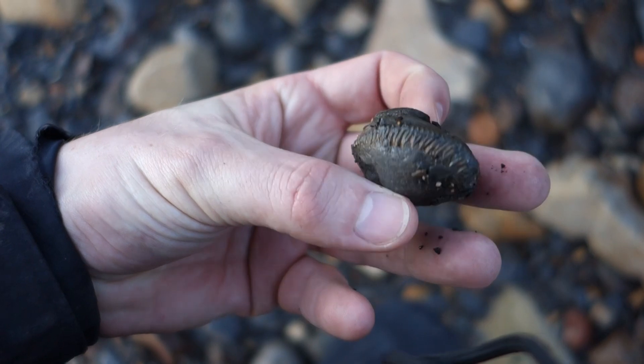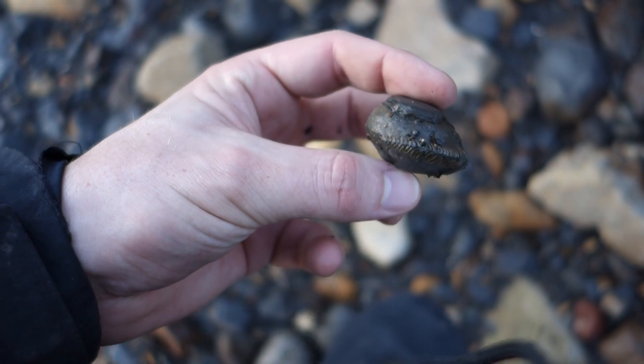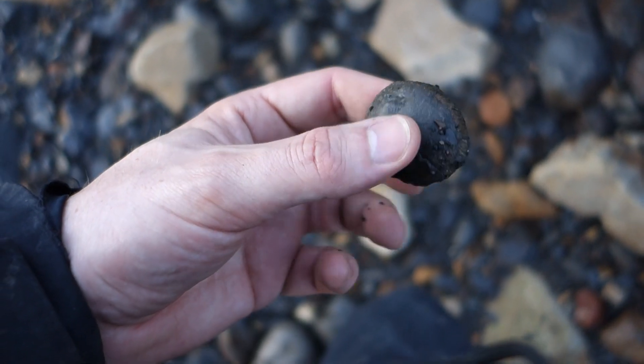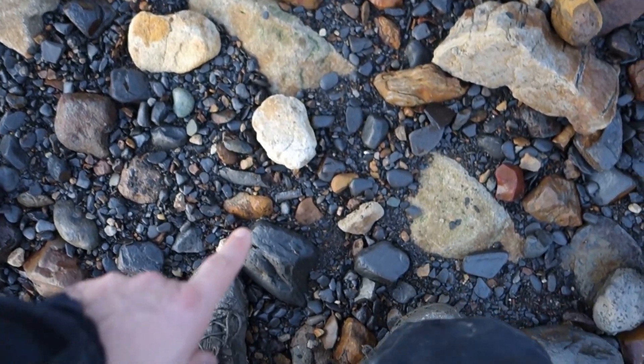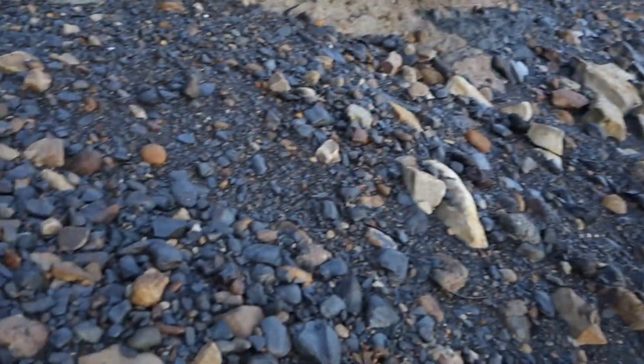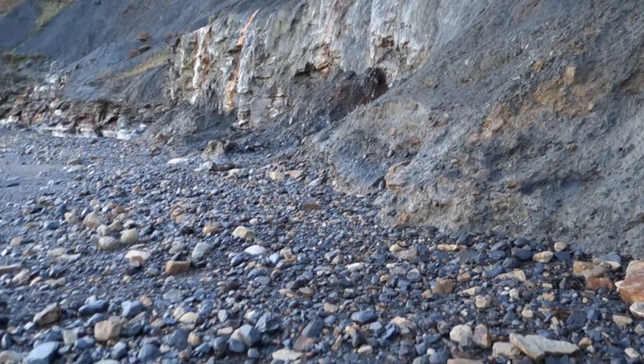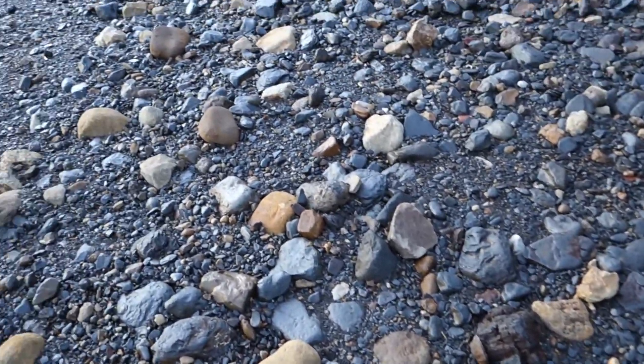First little tiny ammonite right there — might try and split that one later, but it's generally a bit small for what I'm trying to pick up today. And looking down on the ground, there's a big chunk of belemnite there as well. So plenty already and I haven't walked very far. This has all eroded back a long way since I was last here, so it's always worth checking as you're walking down the beach.